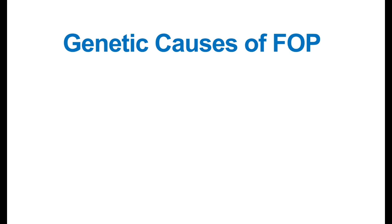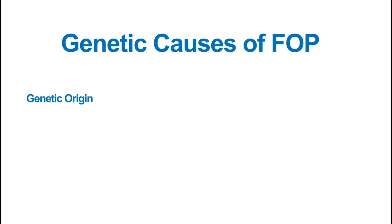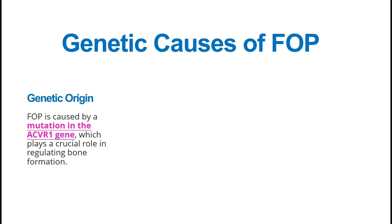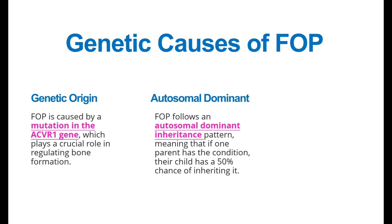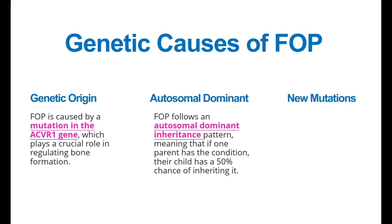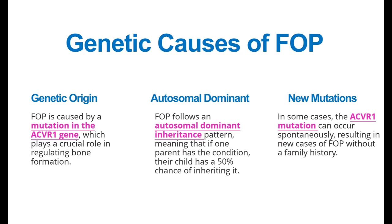Regarding the genetic causes of FOP: FOP has a genetic origin from a mutation in the ACVR1 gene. The ACVR1 gene is responsible for controlling bone formation and growth in our body. It follows an autosomal dominant inheritance pattern, meaning if one parent has FOP, there is a 50% chance that the child will also inherit FOP. In some cases, the mutation in the ACVR1 gene occurs spontaneously, which means even if nobody in your family history has Stone Man Syndrome, you can still suffer from FOP due to a new genetic mutation.